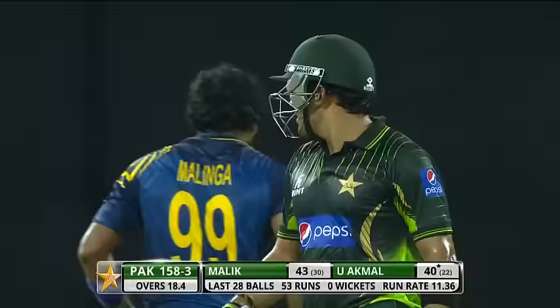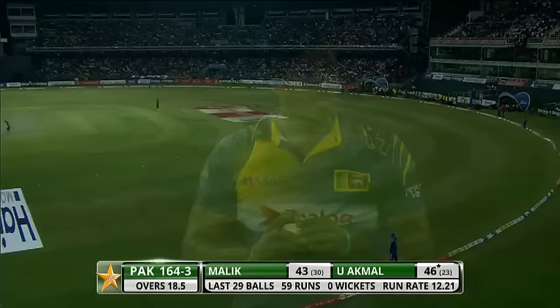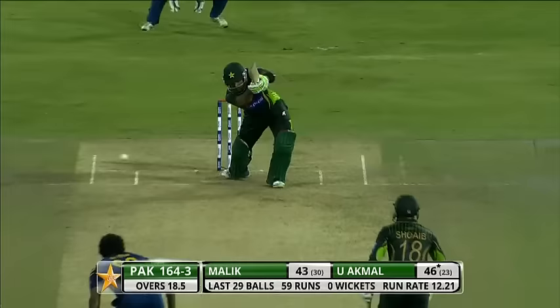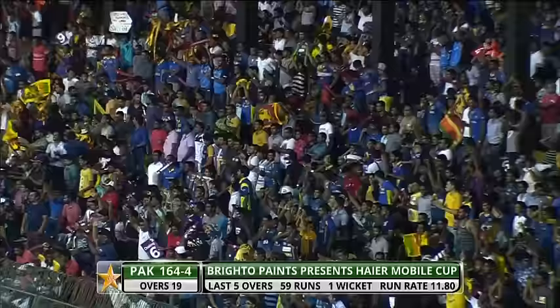That's a great shot indeed. Umar Akmal is on 46. Malinga is on 46 as well — one has bowled 23, the other has faced 23 balls. Even Stevens. Lassit Malinga has struck — that's a big wicket with one over to go. Umar Akmal out for 46. Malinga wins that battle. Pakistan 164 for 4.